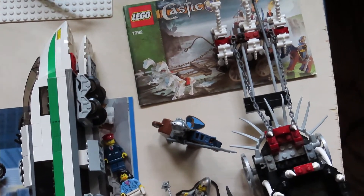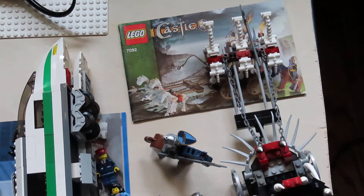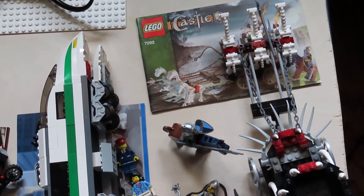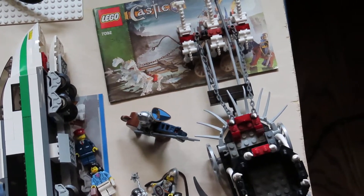Hello, this is Greg Sosnicki, Sosnicki Lego Films. This is Lego Review 2021 Preview Show. The first set we have is Lego Castle 7092 Skeleton Prison Carriage.